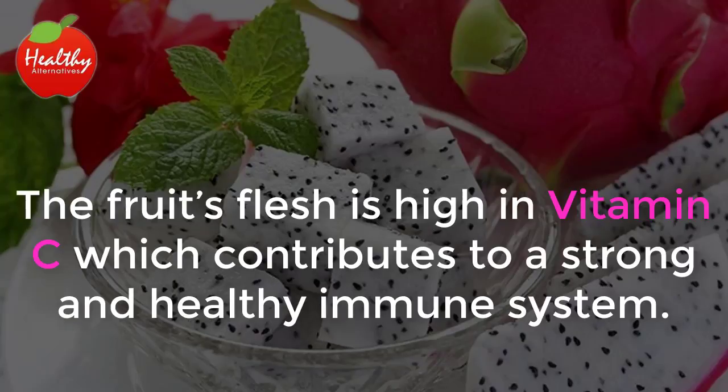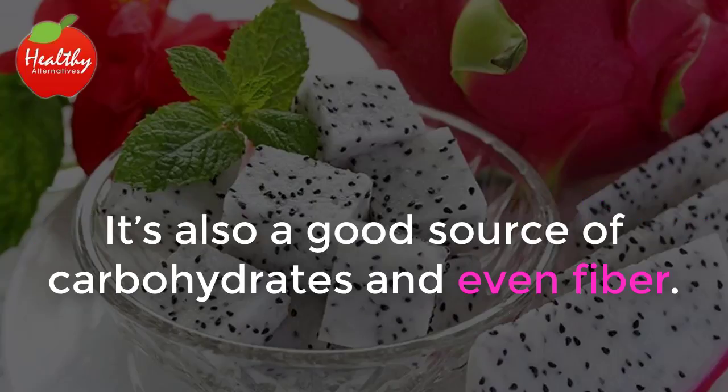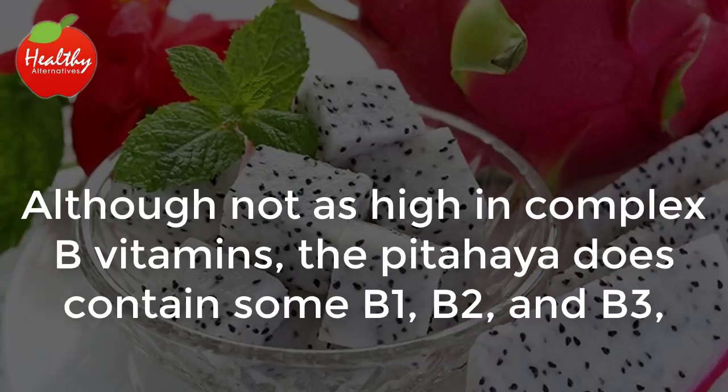The fruit's flesh is high in vitamin C, which contributes to a strong and healthy immune system. It's also a good source of carbohydrates and even fiber. Although not as high in complex B vitamins, the pitahaya does contain some B1, B2, and B3.